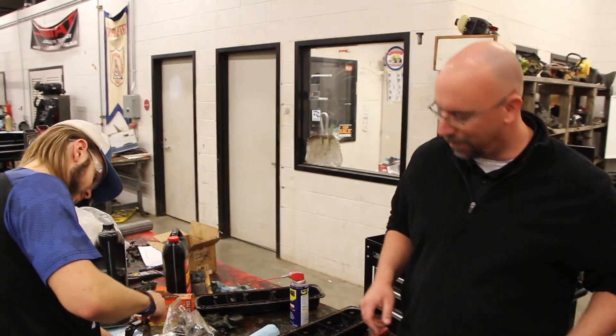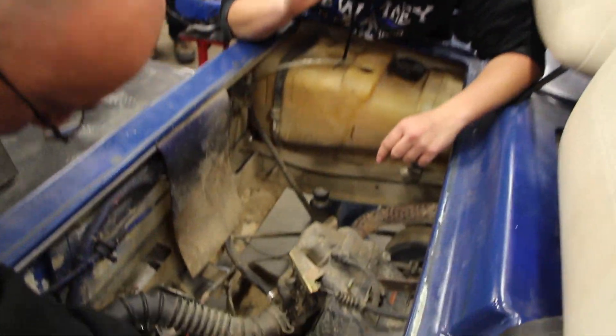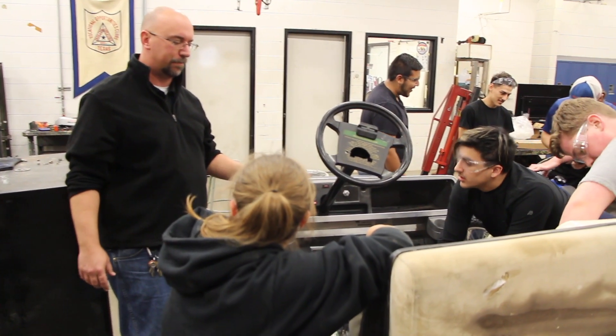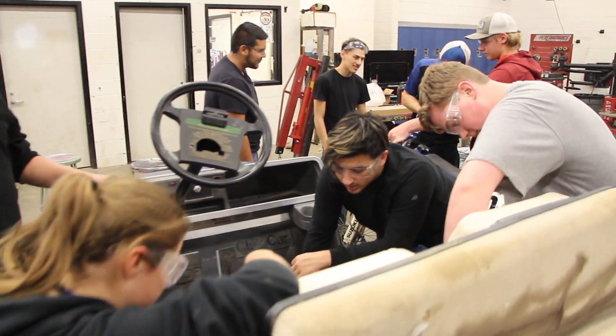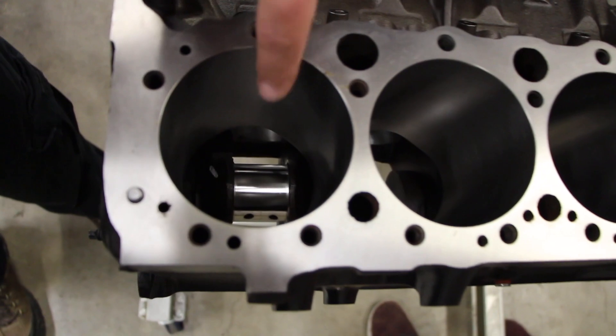Parker says kids who may not excel at engine repair can also learn the basics of automotive so they won't be taken advantage of when their car breaks down one day and the mechanic tries to overcharge them. So, whether you're a boy or a girl, if you have an interest, this CATE course may be for you.